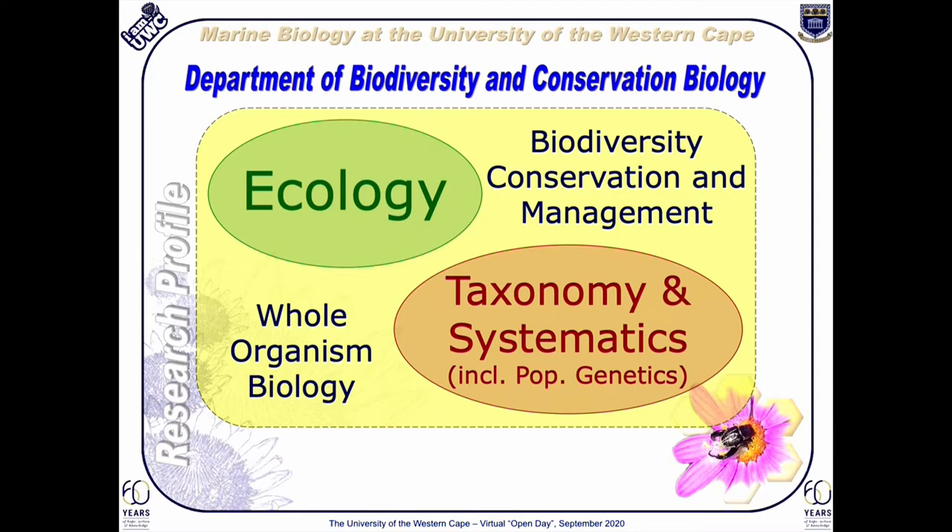Acknowledgement of South Africa's rich marine and terrestrial diversity has been the basis for much of the work we do at UWC. The Department of Biodiversity and Conservation Biology focuses strongly on ecology, taxonomy and systematics. Using these principles, our research foci are specifically on whole organism biology with a goal toward the conservation and management of that biodiversity.